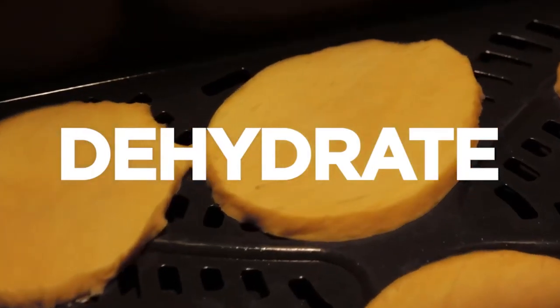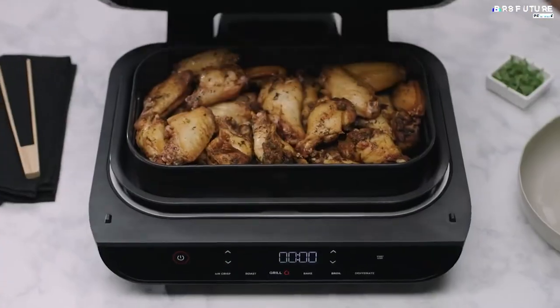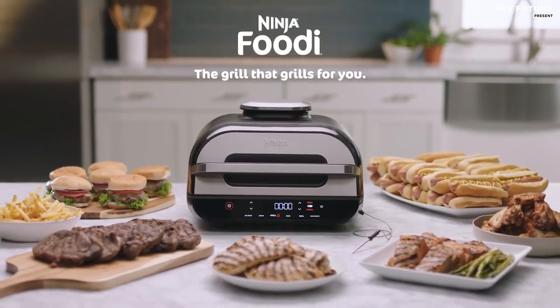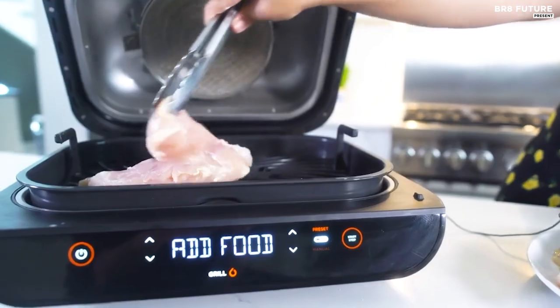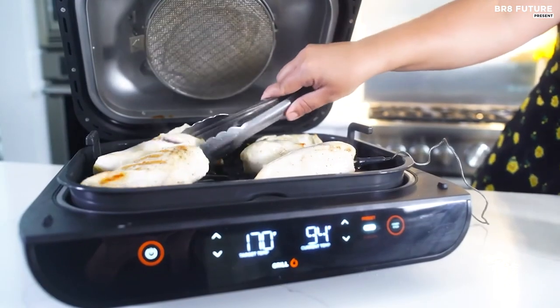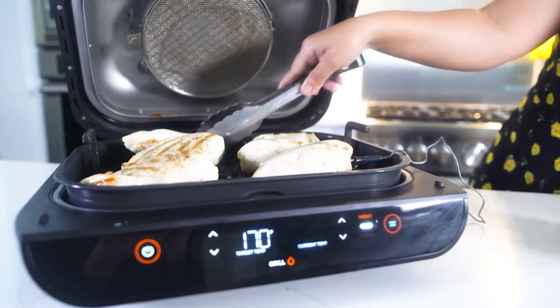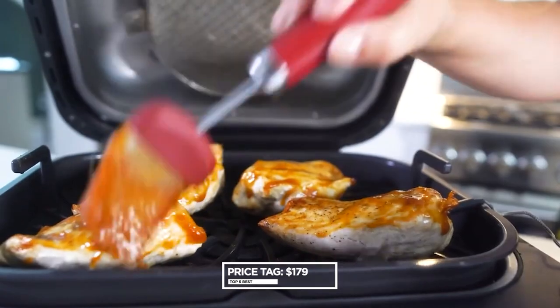The Foodi Smart Thermometer allows you to achieve the perfect doneness from rare to well-done, with 4 smart protein settings and 9 customizable doneness levels, all at the touch of a button. With an XL capacity grill grate that fits up to 6 steaks, up to 24 hot dogs, mains and sides at the same time and more, this grill is perfect for any occasion. The price is $179.